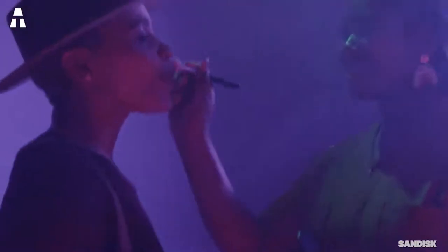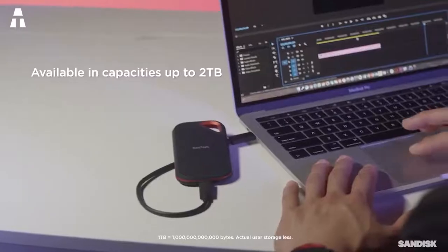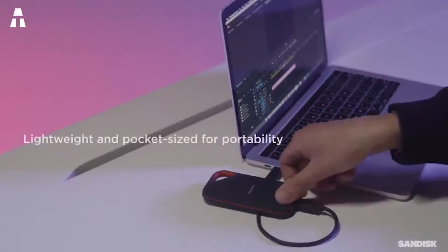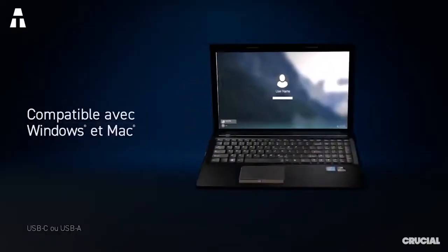Hi all, we meet for a new high-tech video. Today it's time for external hard drives — little gadgets that have replaced the floppy disk for almost 20 years. It is today, for many, an essential tool to safeguard all file types: photos, videos, important documents. It allows you to safely keep a multitude of data and especially be able to read them from anywhere.